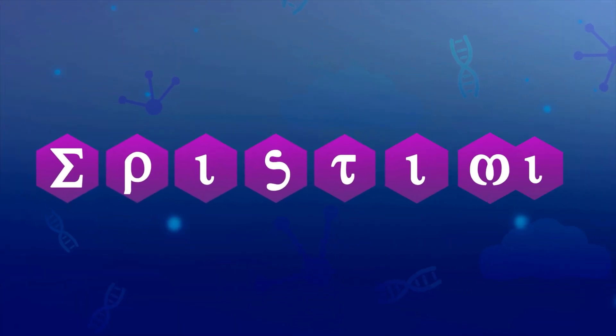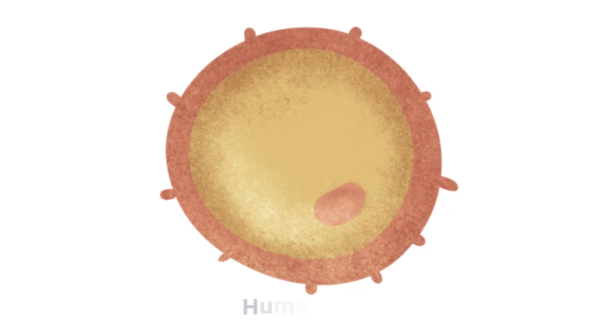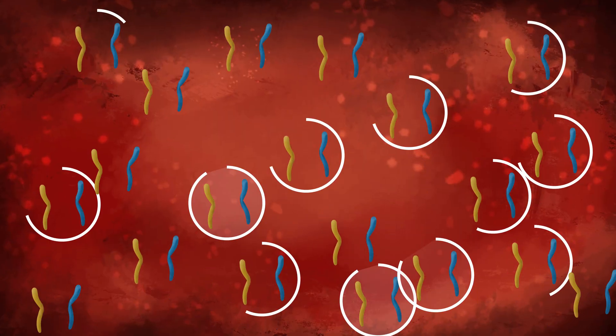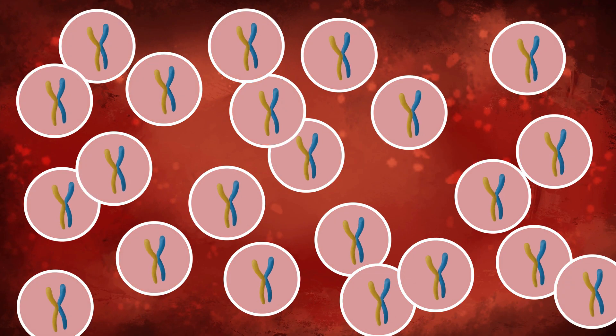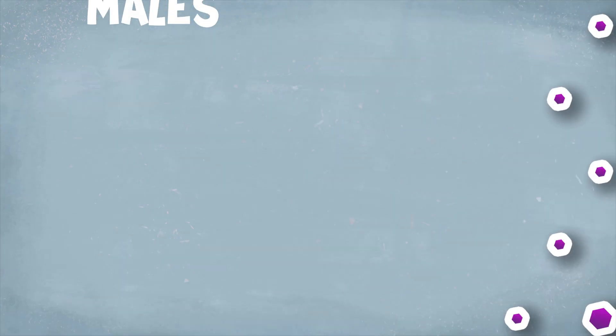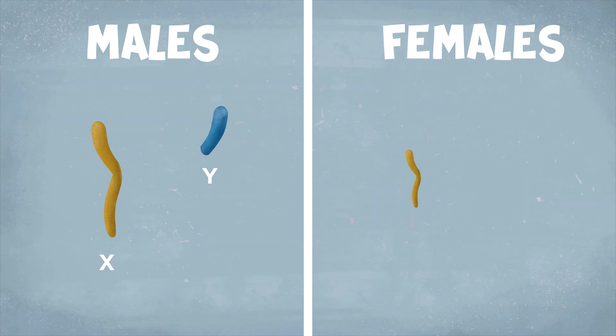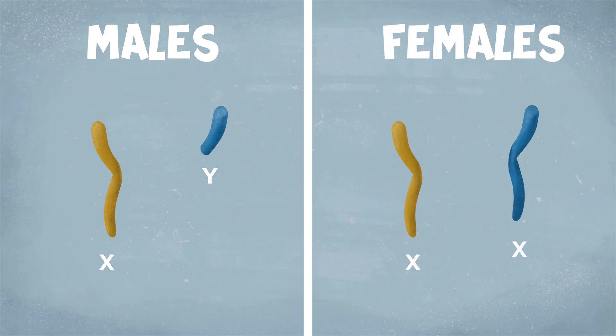To understand how sex is determined, we first need to know what is the difference that makes males males and females females. Human cells have 46 chromosomes found in pairs. 22 of these pairs are the same in males and females, but the last pair is different. In males, this pair has an X and Y chromosome, and in females, it has two X chromosomes. And these chromosomes are what determine the sex of a person.